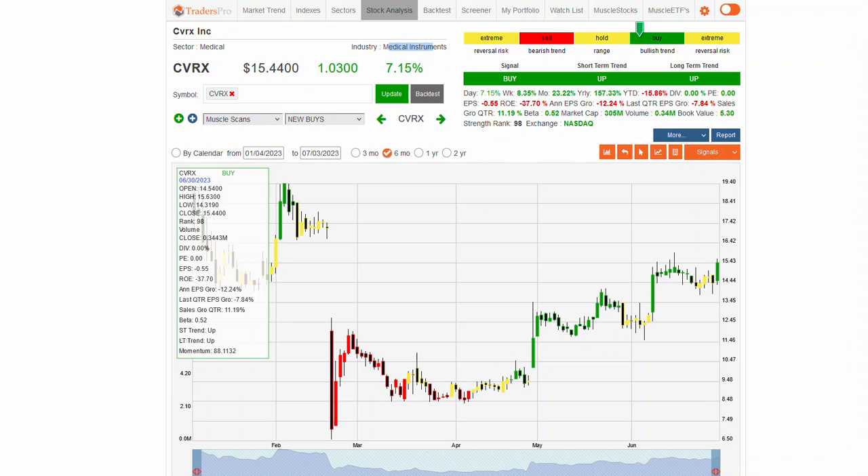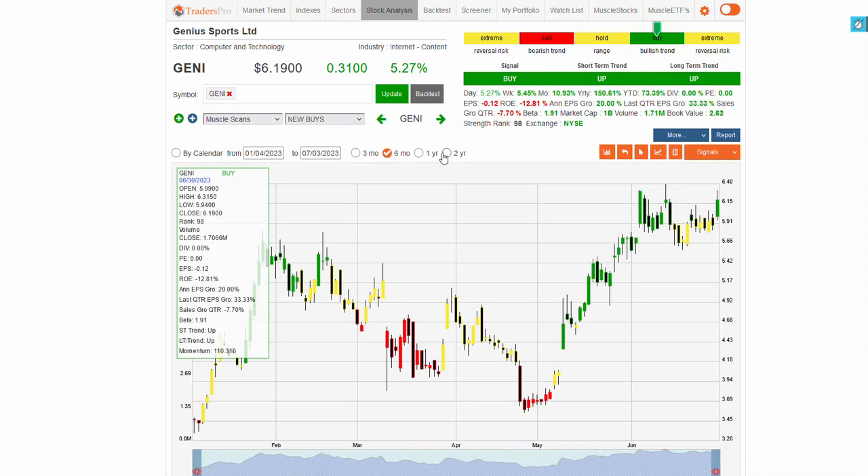All so far in that medical world, which is fine — that's where things are moving right now. GENI — internet content, computer technology, Genius Sports. Probably sports betting or something along that avenue. Solid uptrend, almost looking for a potential breakout here as well. Running into some resistance — watch to see if there's a confirmation bar on those.